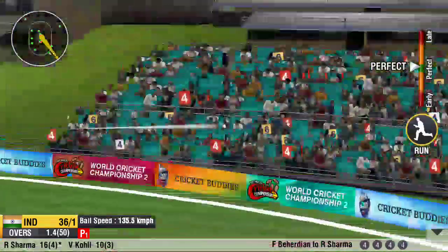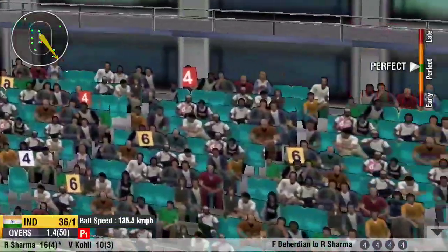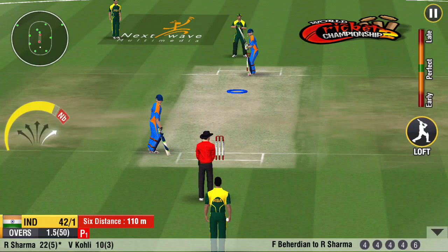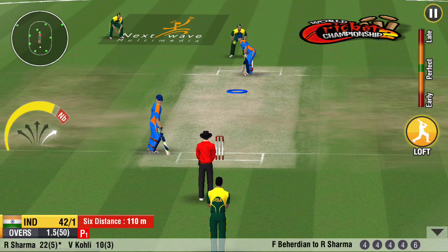That's a magnificent shot. And that's a six — a massive one. They need to build on this good partnership to post a competitive total.